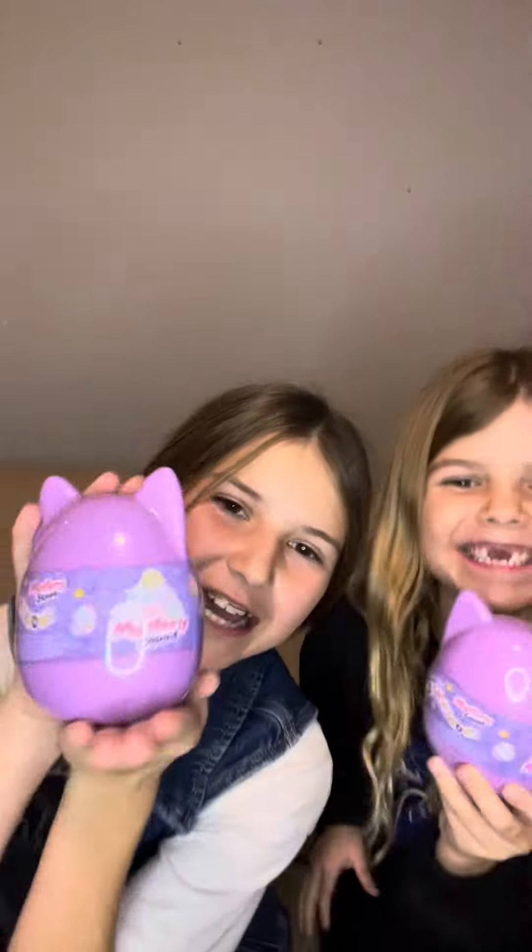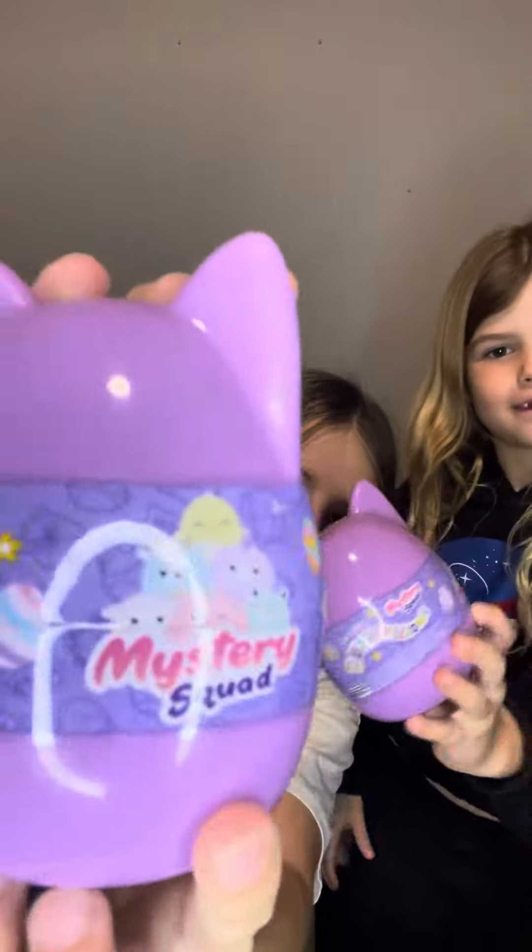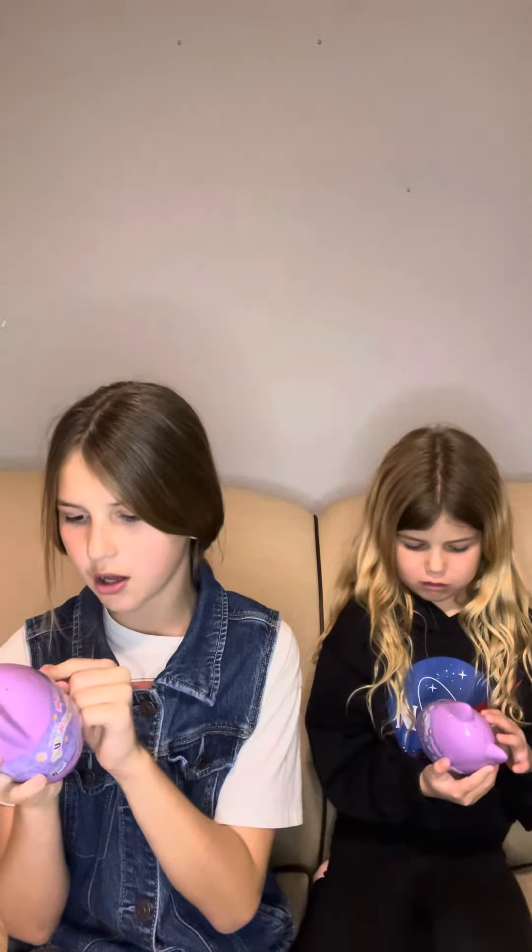Hi guys, welcome back to our YouTube channel! Today we're going to be opening up this Squishmallow pack — it's Easter themed. These are all the characters we're excited to open. We don't know what's inside, so the options are: a chick, a goat, a llama, a donkey, a bunny, and a frog. I want the bunny or the chick — the bunny is so exciting, I want it so bad. Okay, let's get right into this video and open it up with you guys!